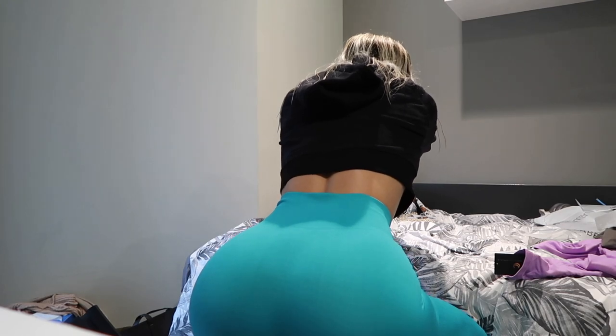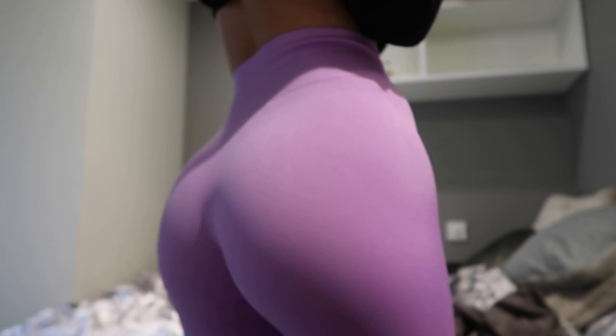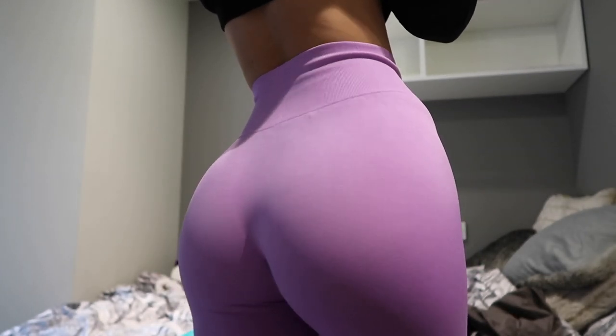Sweat proof — I actually worked out twice today for the sake of this video. I trained legs this morning and then did a quite sweaty workout in my uni's gym. I wore this color and can confirm these were sweat proof for me personally. I know there are individual differences depending on your size and how much you sweat, but these were sweat proof for me. There's no camel toe issue with these whatsoever.